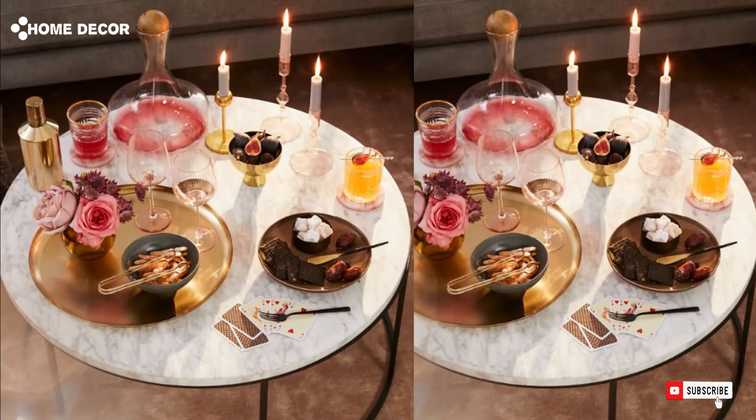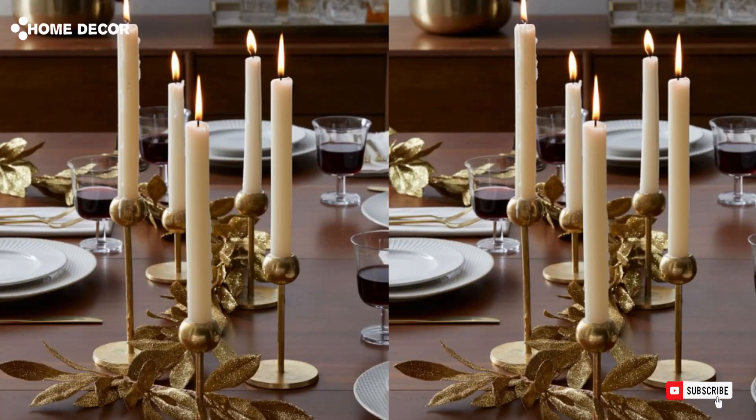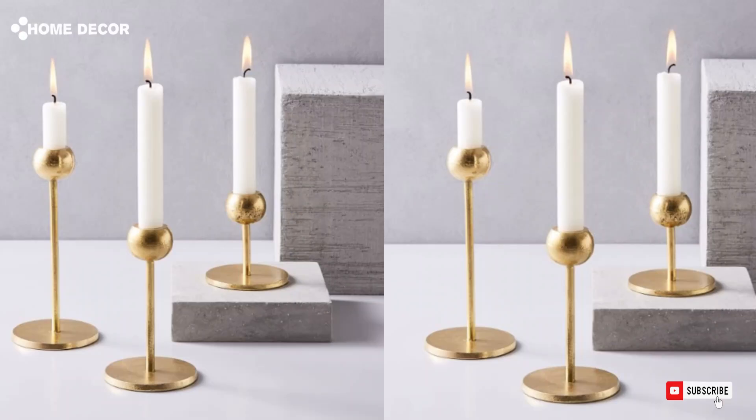9. Modern Brass Metal Candle Holders. The modern brass metal candle holders feature a sleek, minimalist design that adds a touch of elegance to any space. Their warm brass finish enhances the ambience, perfect for modern or classic decor settings.